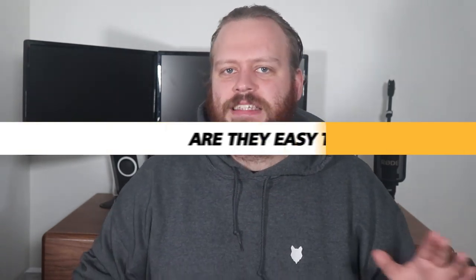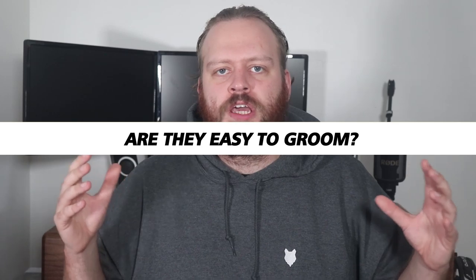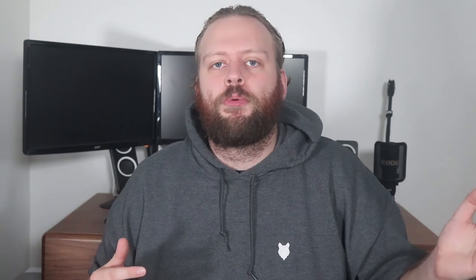They are a very easy breed to groom. They have those short, tight, flat-lying, lovely coats, and to stay on top of grooming all you really need is a quick weekly brush and a wipe-over. That'll remove any shed and dead hairs typical with nearly every single breed. Very easy breed to stay on top of in terms of grooming requirements.